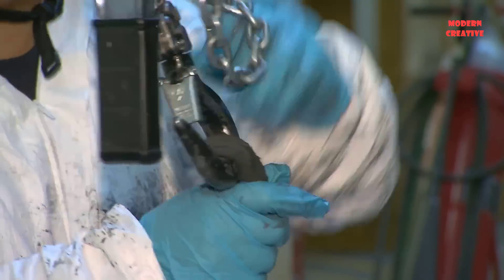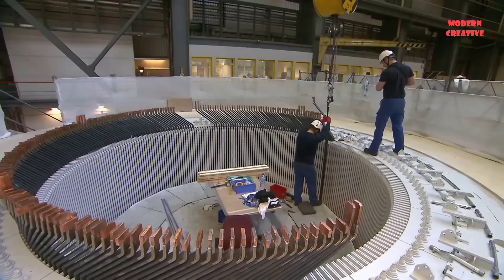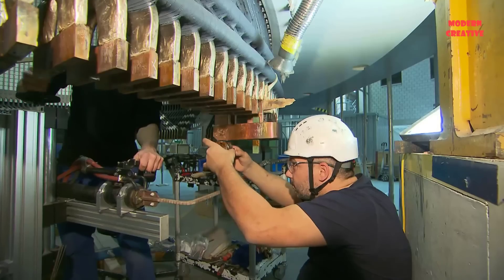The 7-pole motor generator manufactured by General Electric has a rated speed of 428.5 RPM. There are two generator motors belonging to two different units; they are located between the turbine and the pump, and are separated from the turbine by a load clutch and from the pump by a converter.